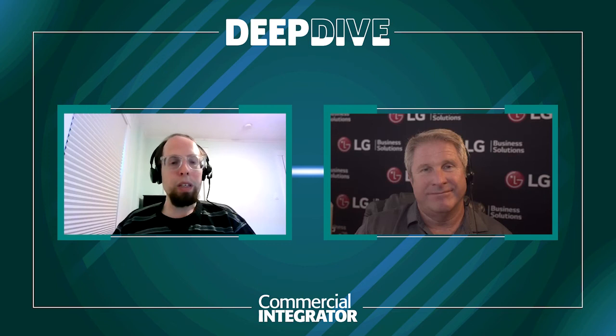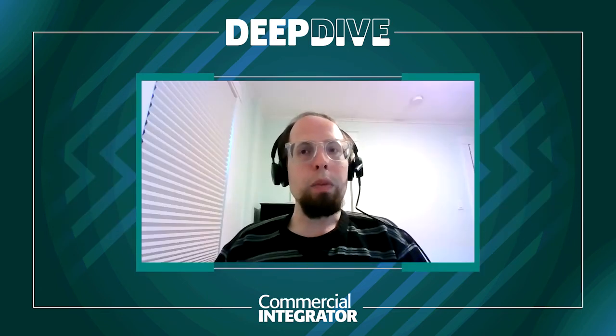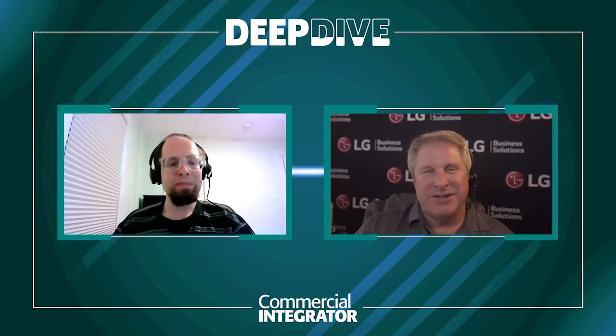LG is obviously a gold-standard name in the display category. From LG's unique perspective, can you share what makes you most excited about being in the display industry in 2022, heading into 2023? Well, if you rewind even five to eight years ago — certainly 10 years ago — there were a few models to choose from with analog inputs, and it was just kind of a dumb display.